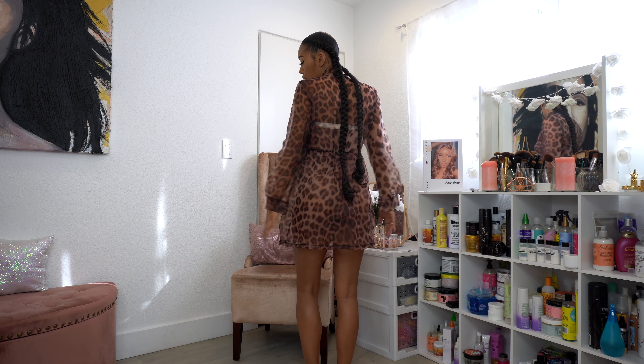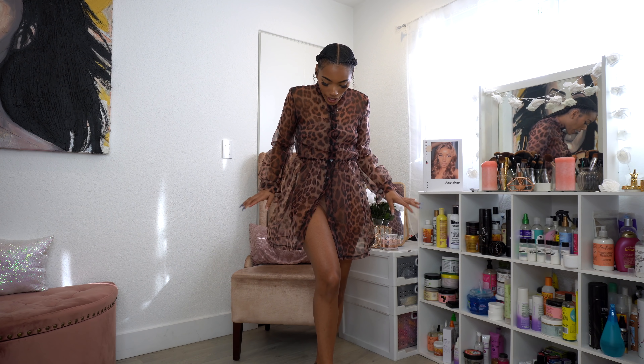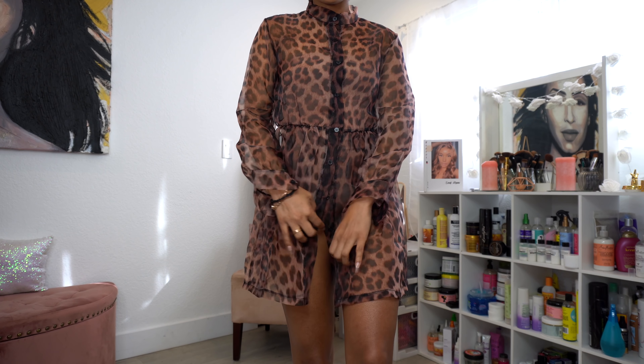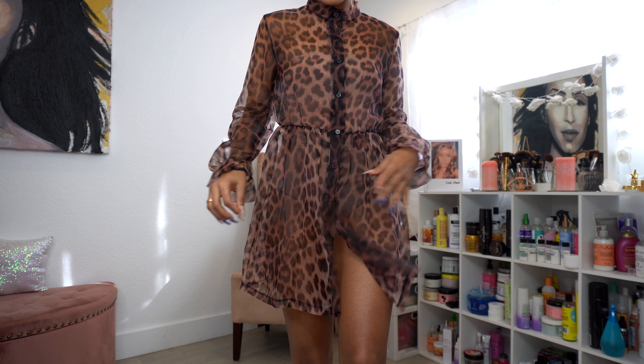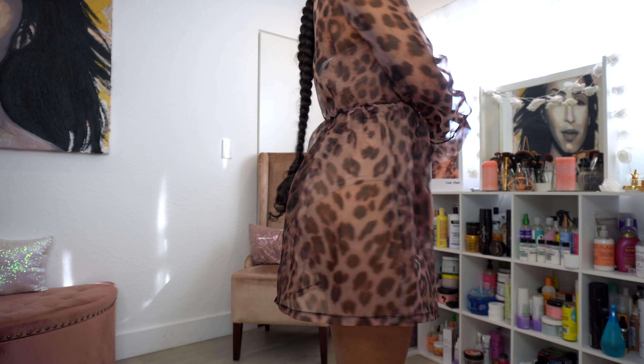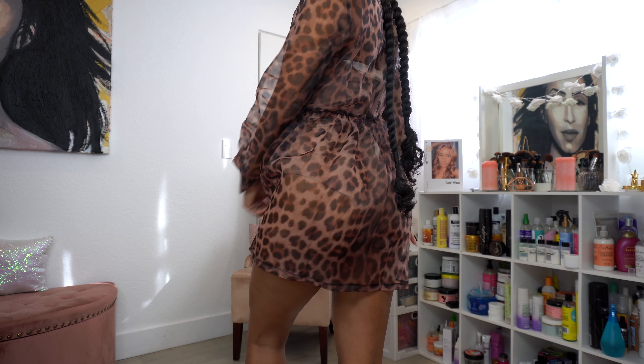If you put a black bodysuit under it with some cute black heels, I would not judge you — it's so cute, kind of like a skater dress. Super lightweight and a good transition outfit from beach to inside. Here's a close-up: it buttons all the way up and all the way down. It's cinched right here with a little stretch, super flowy, airy, and lightweight — perfect for Miami.